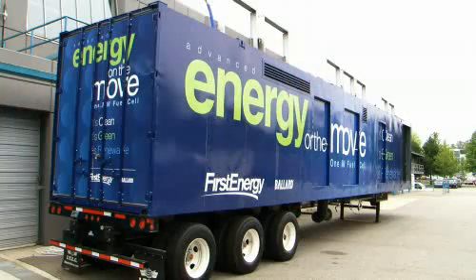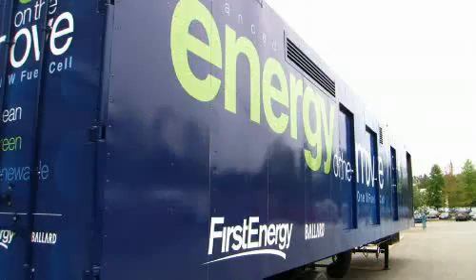Behind you, you have the world's largest fuel cell power generator. It's called ClearGen. It's designed to produce grid scale energy that we can sell, that the customer can sell back into the grid.